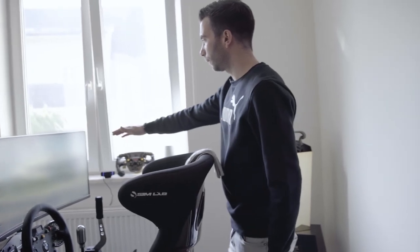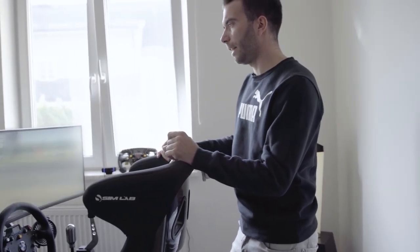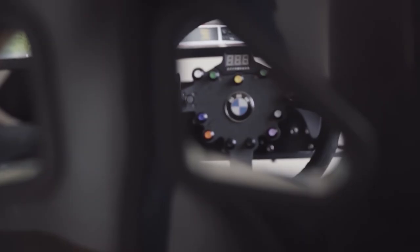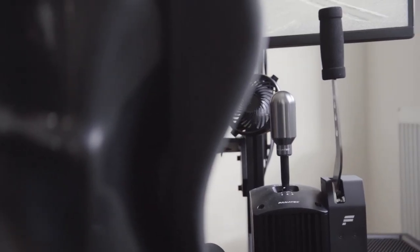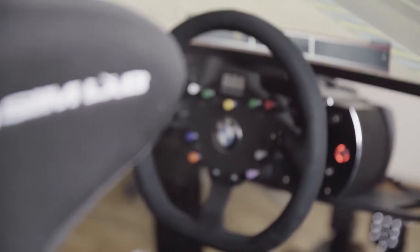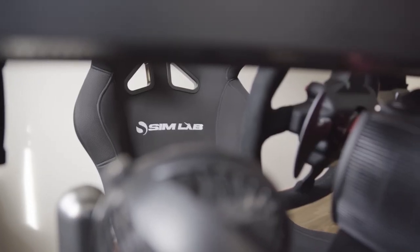And of course one of the most important things is the screen. It's a 49-inch ultra-wide monitor, very high resolution. It also doesn't take so much space from the actual room, so I really like it and I'm very happy with my setup.